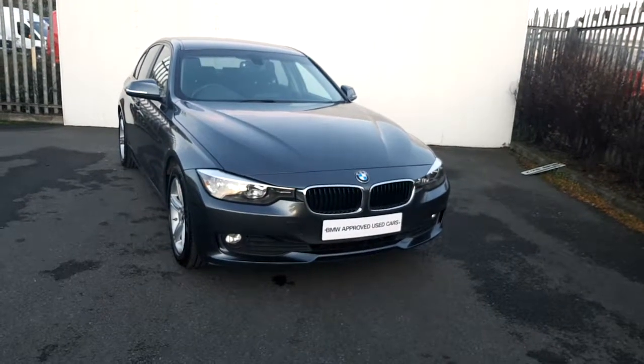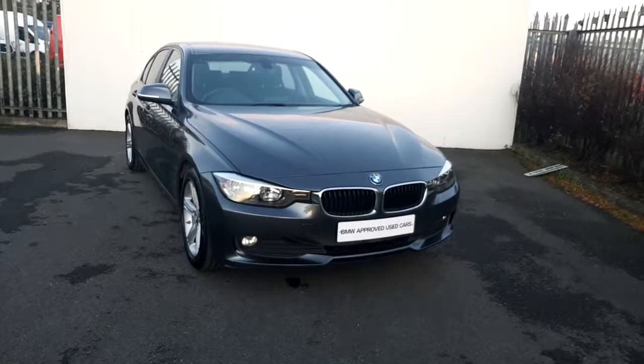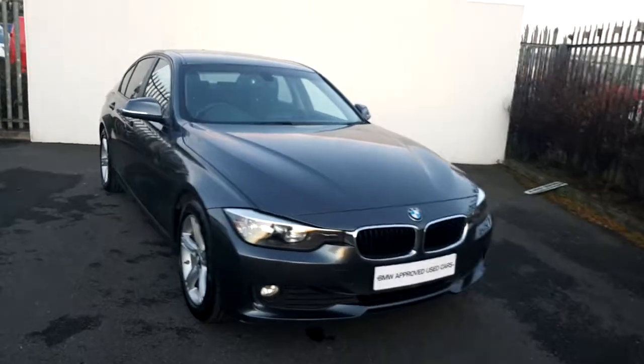Hi, this is Dee in Joe Duffy BMW. Today I'm going to give you a quick presentation of this BMW 320d Efficient Dynamics presented in a mineral grey metallic paint.